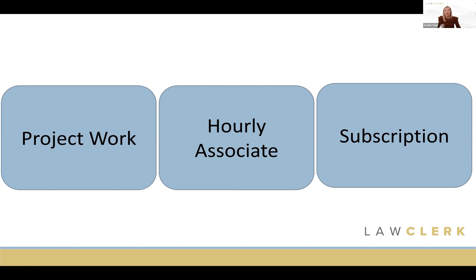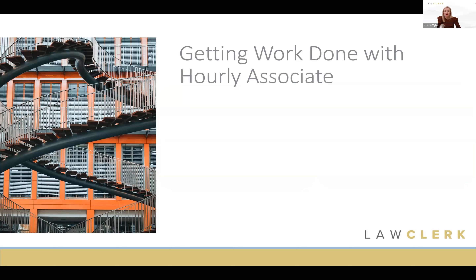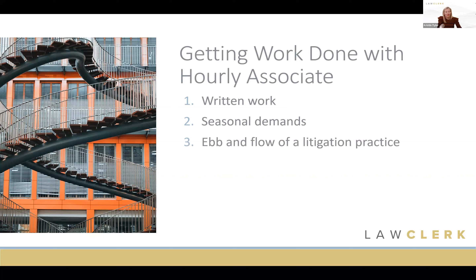A couple of basics about Hourly Associate — it's geared for written work. These hourly associates are not going to go to court for you or take depositions, but they can help with all that time-consuming overflow written work: research, drafting, correspondence, discovery, motions, pleadings, and transactional documents. This can be a great way to staff up for seasonal demands — a big year-end rush, or an immigration practice racing to meet visa application deadlines — using an hourly associate during those times.